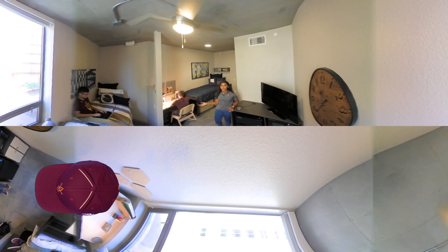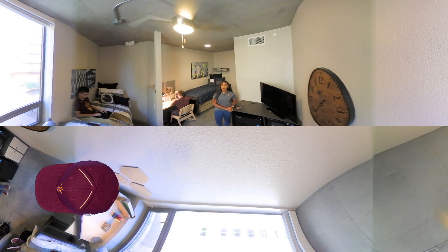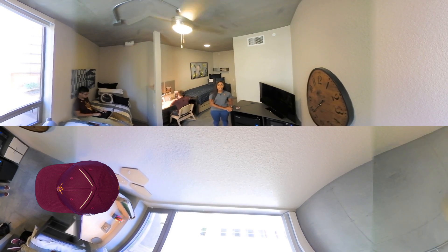Here we are in the dorms. This is an example of a four-person suite with a shared bathroom. Each student has their own study and sleeping space. Private rooms are also available.